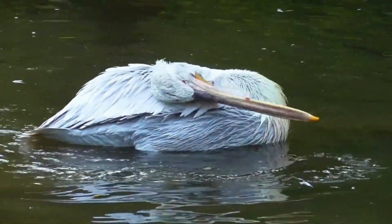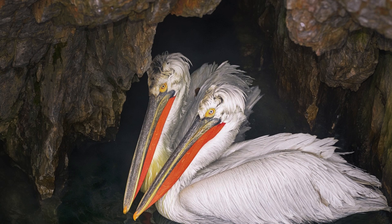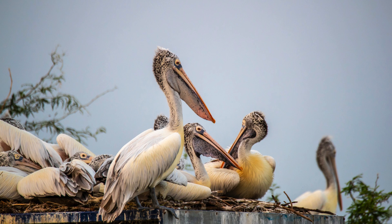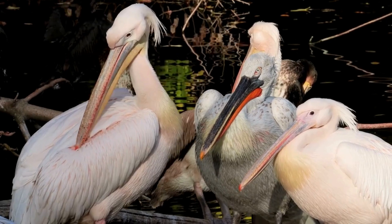Their beaks and pouches aren't just for fishing. During breeding season, male pelicans use their brightly colored beaks to attract mates. Speaking of breeding, pelicans are colonial nesters — they build their nests in large groups, often on islands or remote coastal areas. This social behavior helps protect their young from predators.